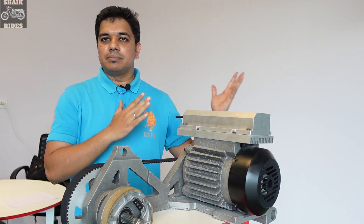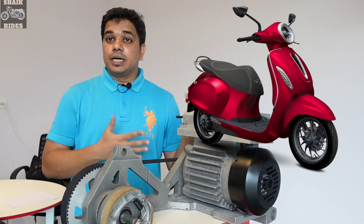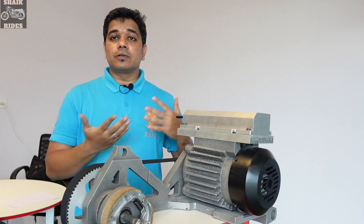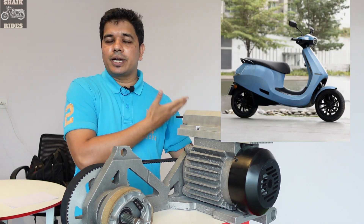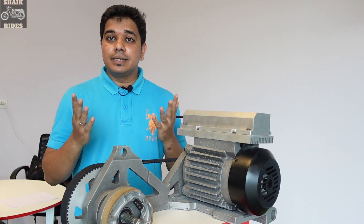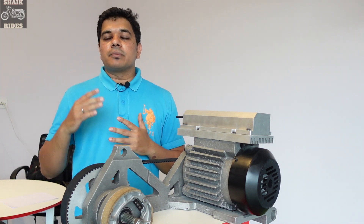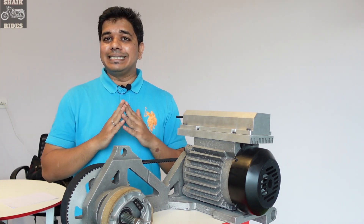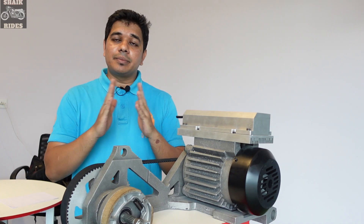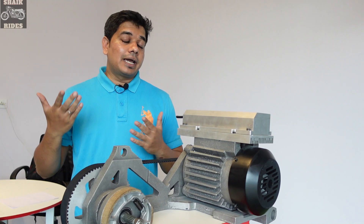To start with, we already have electric scooters in the market. The best one is Ather; we also have Bajaj Chetak, TVS iQube, Simple Energy One, and Ola S1 and S1 Pro. However, they are costly. Any electric scooter with decent range and decent performance is going to cost you one lakh rupees or more.